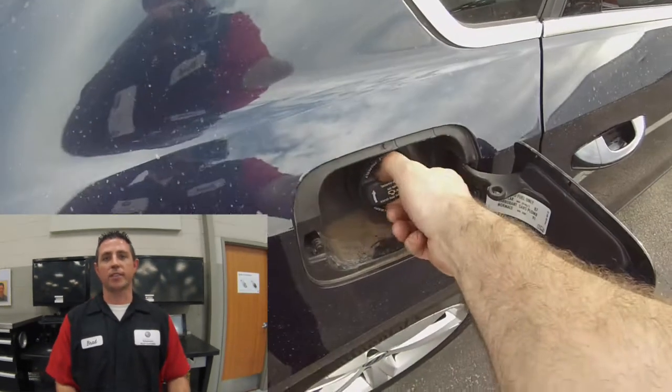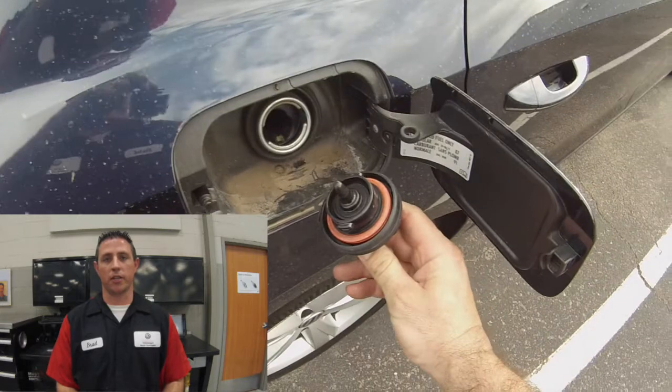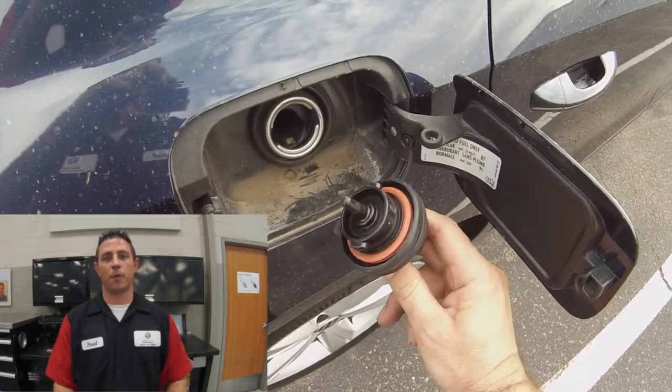The fuel tank stores the fuel and is located in the rear of the vehicle. It has an 18.5 gallon capacity and has a gas cap that holds pressure during leak detection as well as keeps fuel vapors inside the tank.